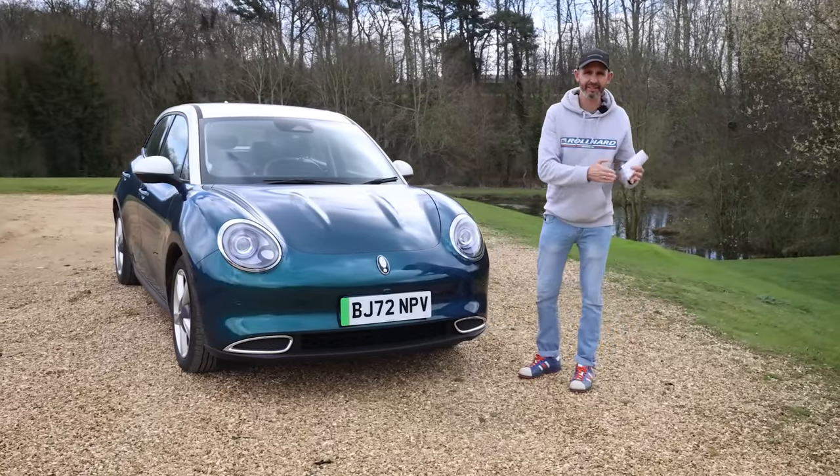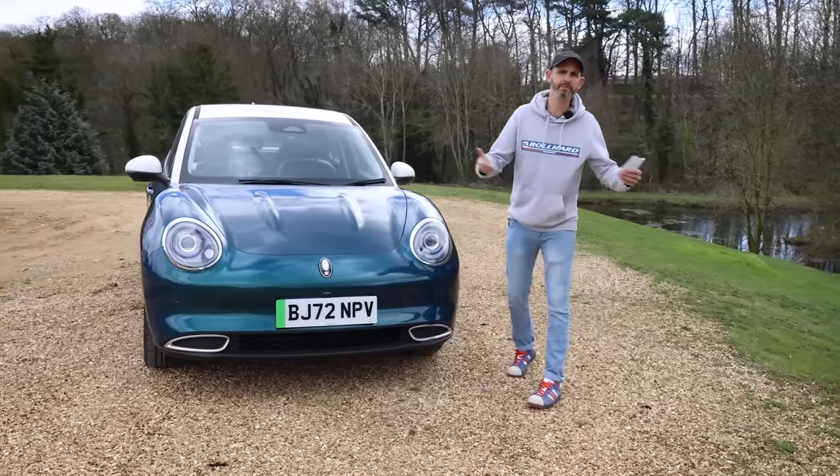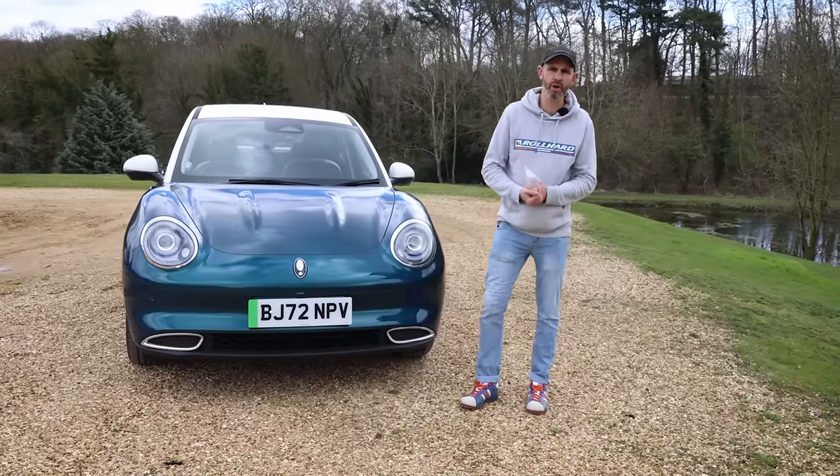There are things I can live with and there are things I really can't live with. I'm Johnny Smith, this is The Late Break Show and this episode is proudly supported by BlackCircles.com, Britain's largest online tyre retailer.